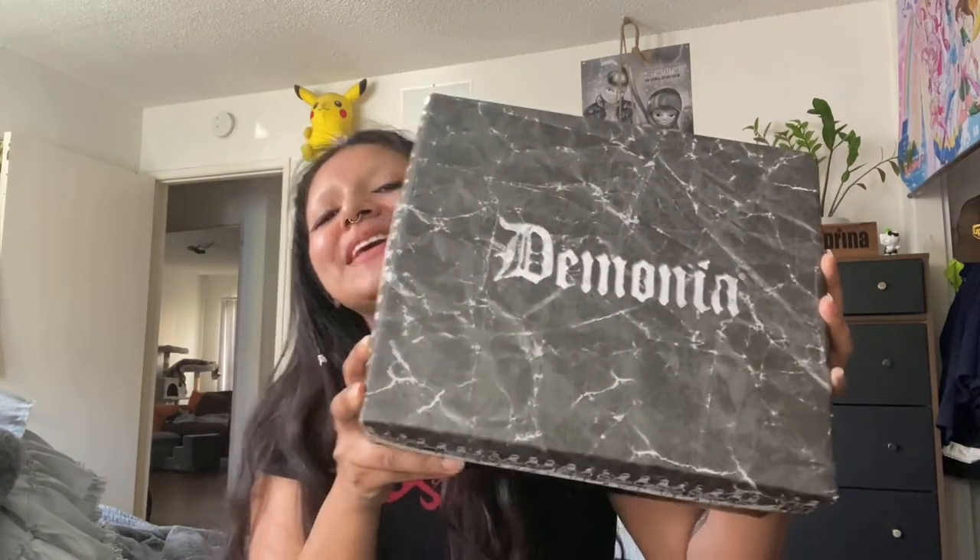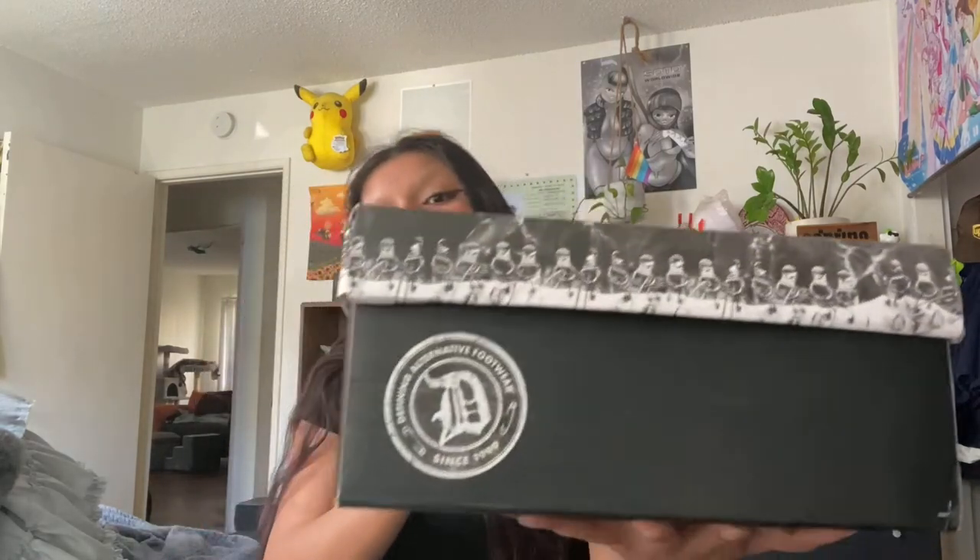What I got off Depop — are you kidding me? Somebody had bought these and accidentally ordered them in the wrong size, so they were selling them on Depop. Look at this — in box, unused, brand new. These are a size eight, though honestly they feel like a seven and a half to me, and I'm a seven and a half.